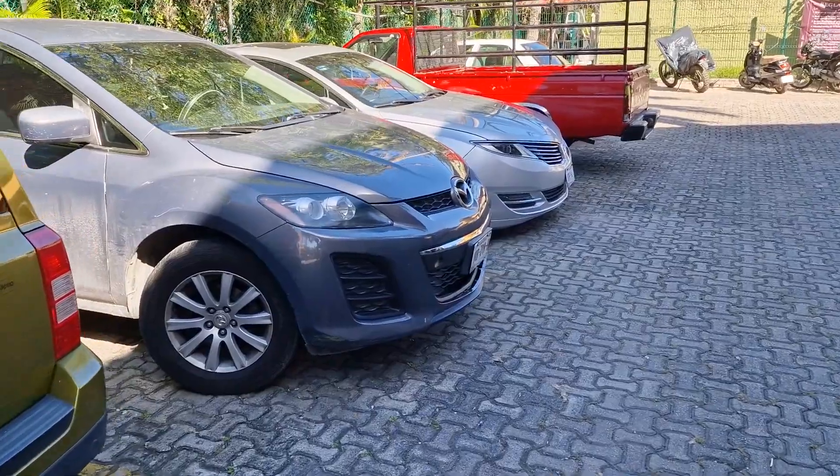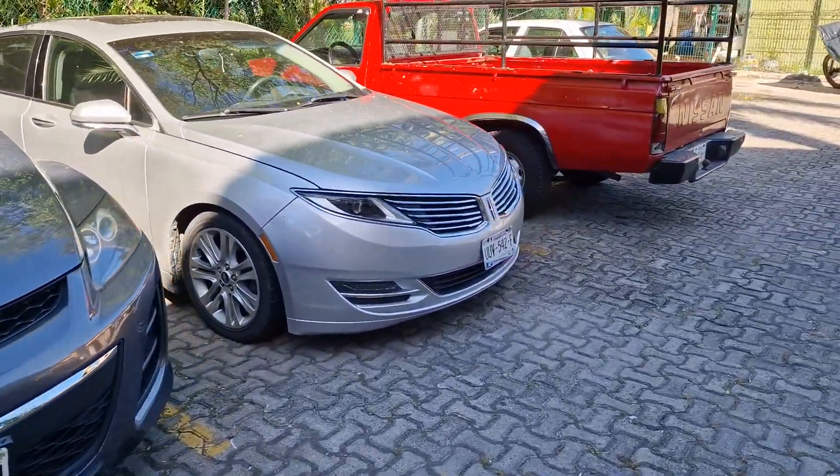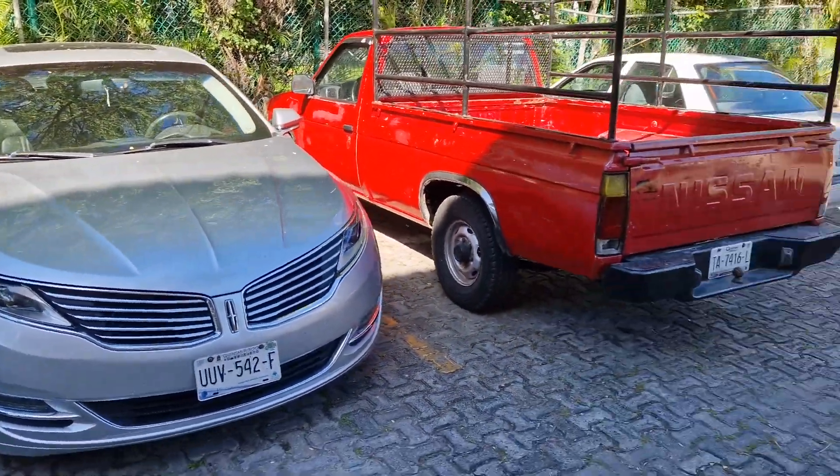We've got a Mazda here in the car park. No idea what this one is — is it a Lincoln? Looks like a Lincoln, some sort of Lincoln here.